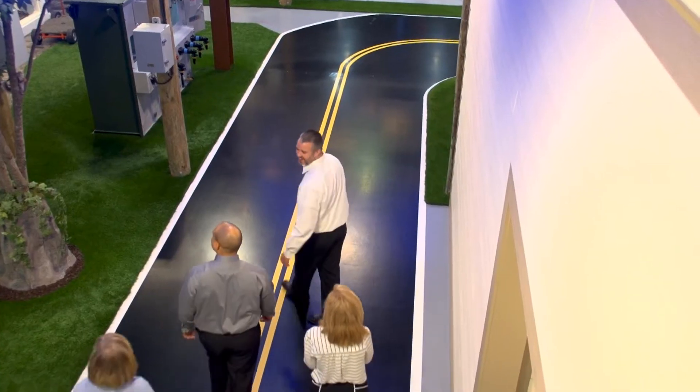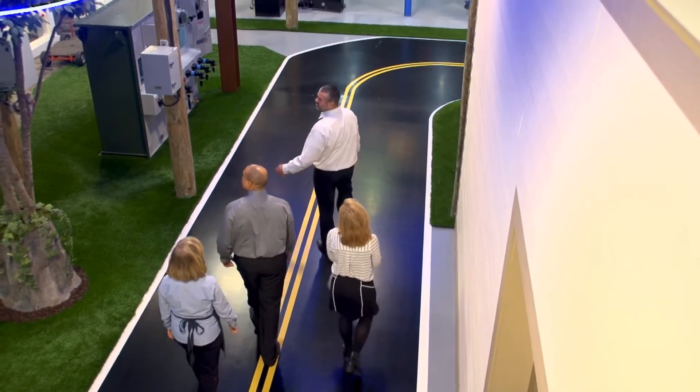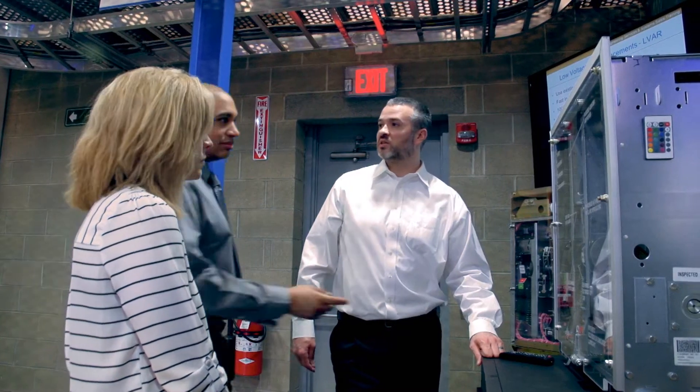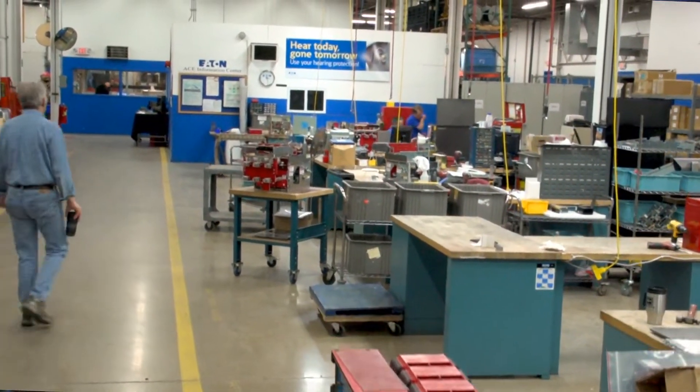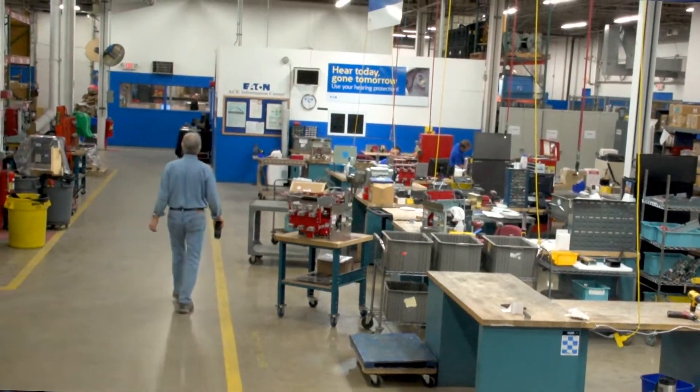Hello, I'm Matt Badak, Business Development Manager. When you come to visit us here at Eaton's Power Systems Experience Center, you have a unique opportunity to stop by and learn about various product lines that offer a host of solutions for aging power systems and electrical equipment.